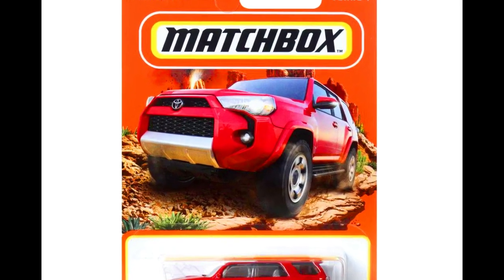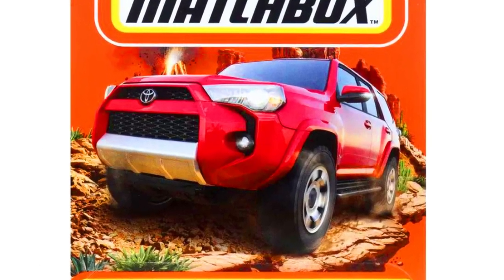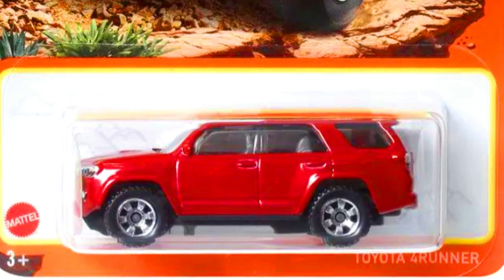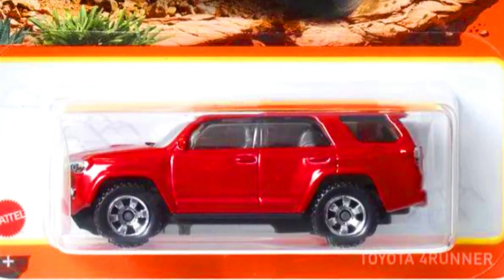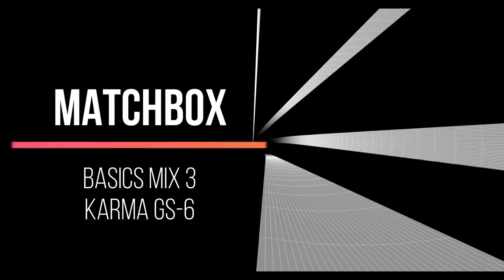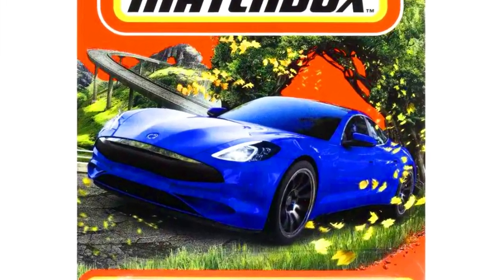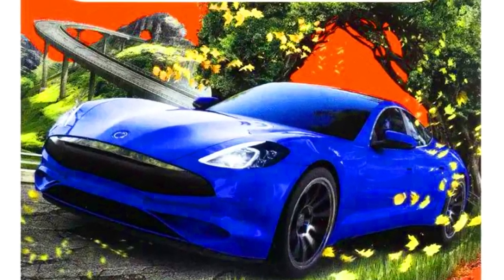A new color for the Toyota 4Runner in a metallic red paint job with six-spoke chrome wheels. A Karma GS-6, a new model by Matchbox, in blue color with spoke wheels.